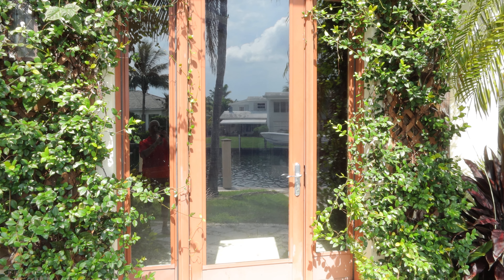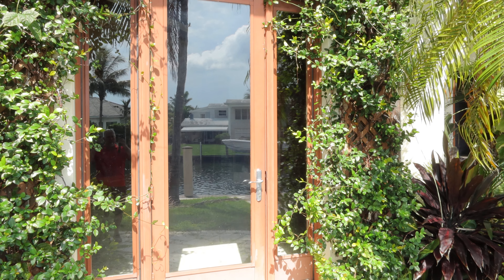This is lot 85B. Throughout the house we have a lot of impact doors and windows. They're all Paya, top of the line, hurricane impact.